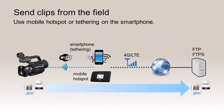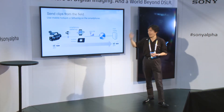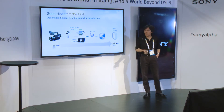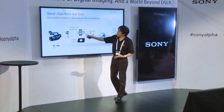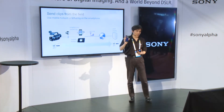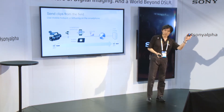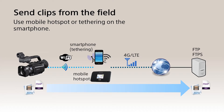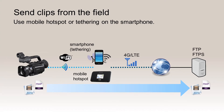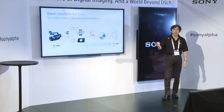Let me tell you how this works technically. Let's say you're in the field with a camera and you want to send a file to the cloud service or any server. This camera has a network feature inside, and you can use a mobile hotspot or a smartphone with tethering activated. Our camera talks to the smartphone or mobile hotspot via Wi-Fi, and those devices have a 4G LTE connection to the internet to reach out to an FTP server. We also have a secured FTPS. This is how you can send proxy files or full resolution files.